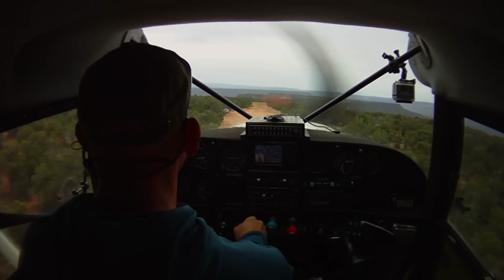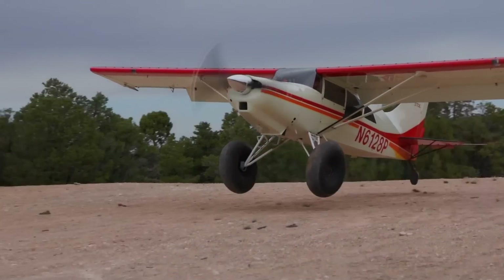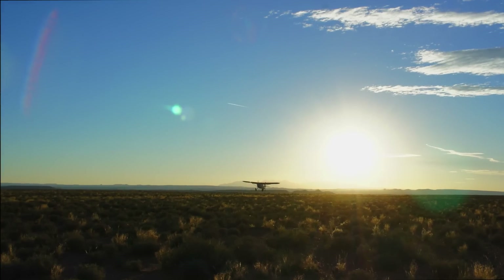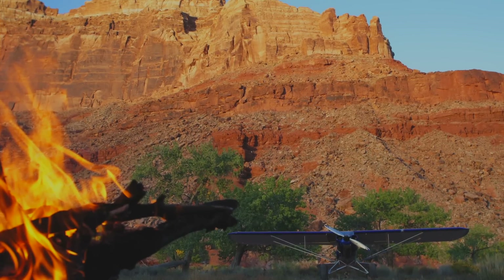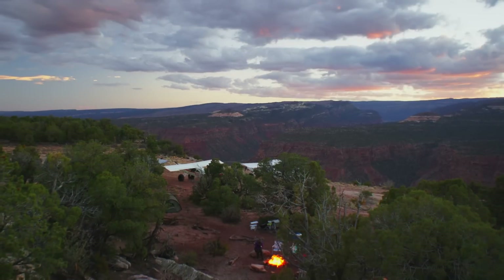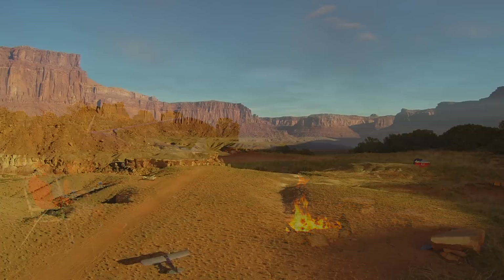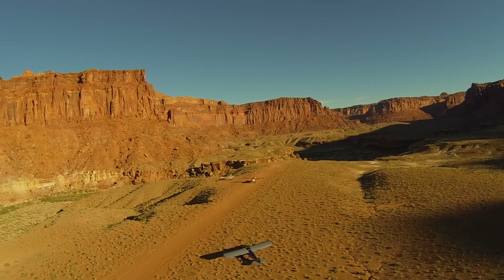Exploring the backcountry by airplane is a fun and rewarding experience. Not only does it give you the opportunity to use your plane for a purpose other than the $100 hamburger, but it allows you to camp and explore in areas that are difficult or simply impossible to access by other means of transportation. Many of these trips are somewhat short, possibly rough, or in confined areas that require non-standard approaches. They are also spectacular when you get there, allowing you to enjoy a remote area vastly different than the normal Sunday afternoon flight.